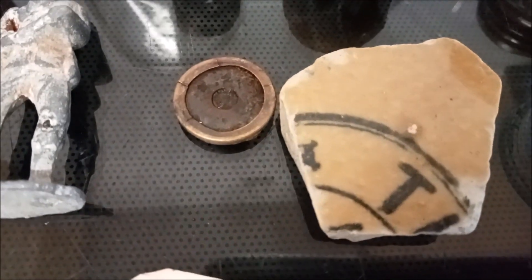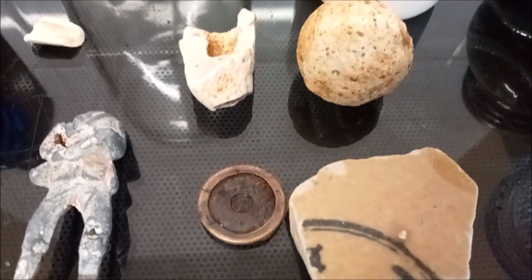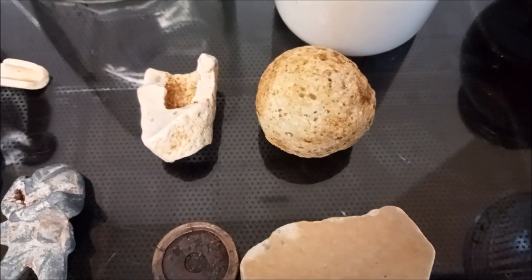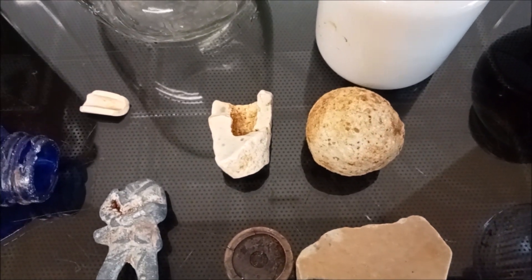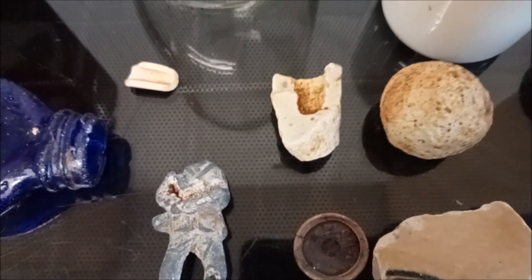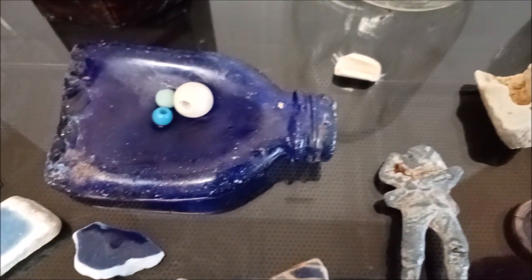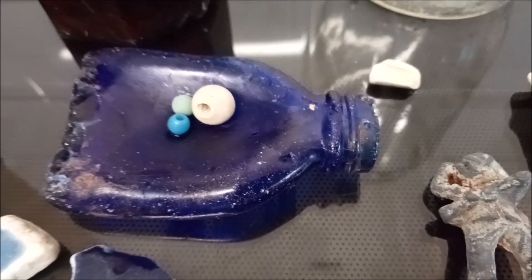And this piece here we think is a gaming token — could be. It's ceramic. The ball — the ceramic ball. Marble? Very big. Looks like a clay marble, doesn't it? Clay pipe part of, and pipe stem part of. Clay bead and two other little beads.